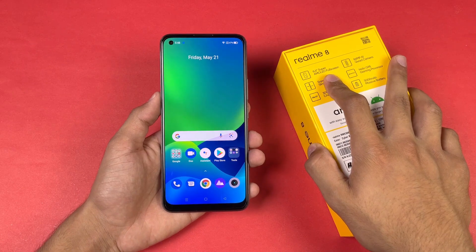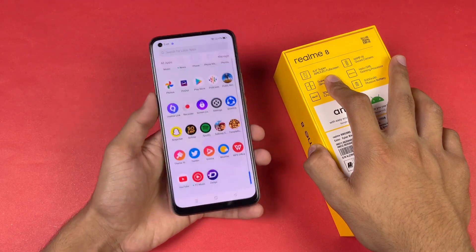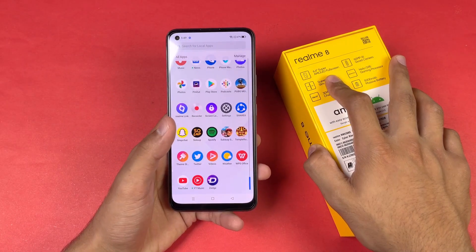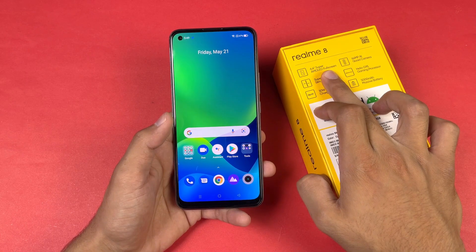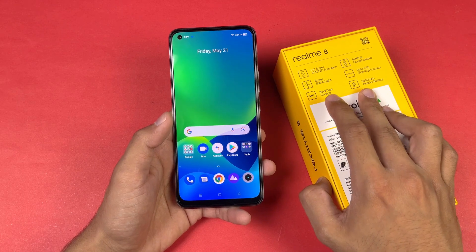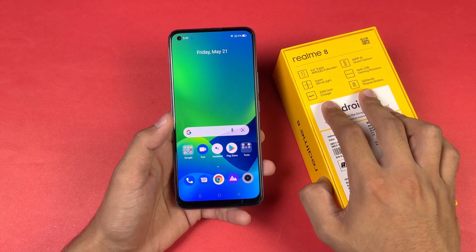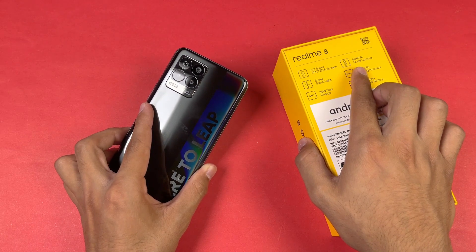On the front we have a 6.4-inch Full HD Super AMOLED display with a 60Hz refresh rate and also a 180Hz touch sampling rate. We also have a punch hole on the left-hand side on the Realme 8. This phone also has a 5000mAh battery with 30W super fast charging.